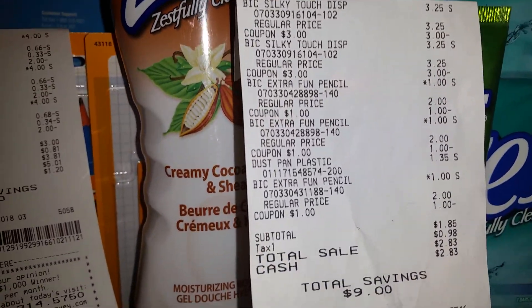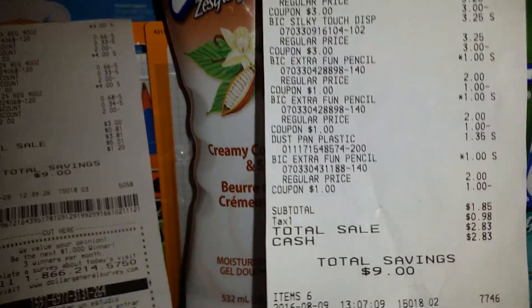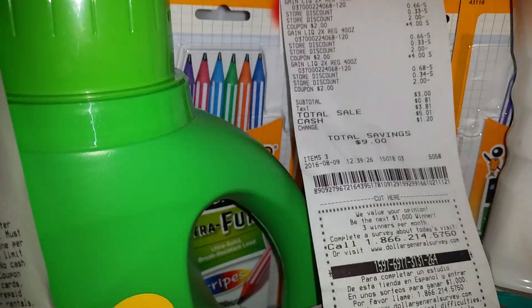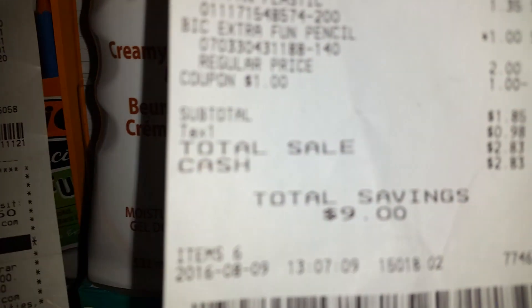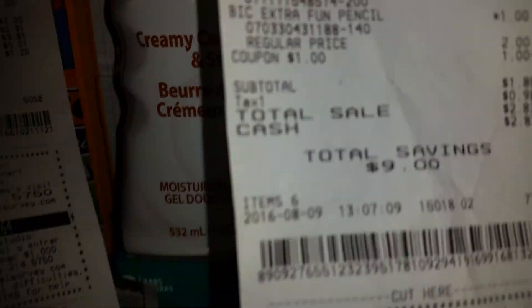Over here at Dollar General, I purchased these two packs of big Silky razors, along with some fun-size Bic pencils. I paid a total of $1.85 on that one with tax, so I had $9 worth of savings.